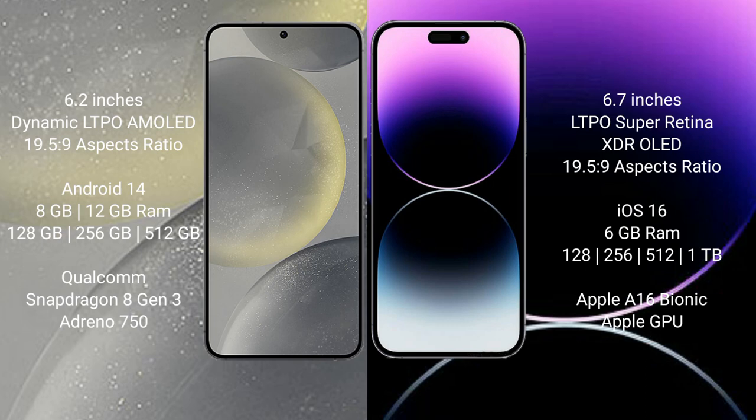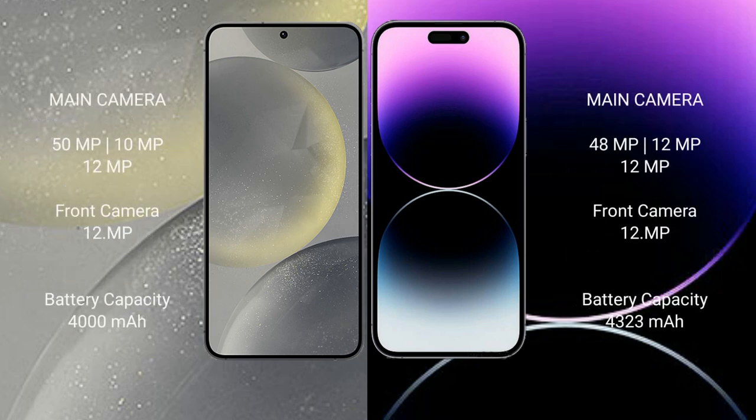Samsung Galaxy S24 comes with 8GB or 12GB RAM and 128GB, 256GB, or 512GB internal storage, with a Qualcomm Snapdragon 8 Gen 3 processor and GPU Adreno 750. iPhone 14 Pro Max comes with 6GB RAM and 128GB, 256GB, 512GB, or 1TB internal storage, with an Apple A16 Bionic processor and a separate graphics GPU.